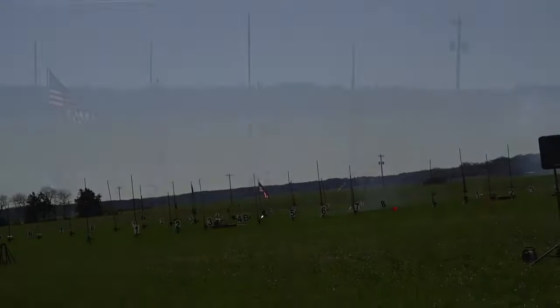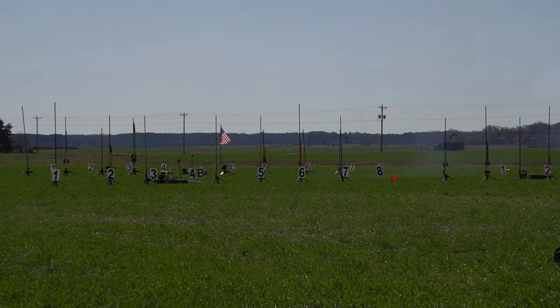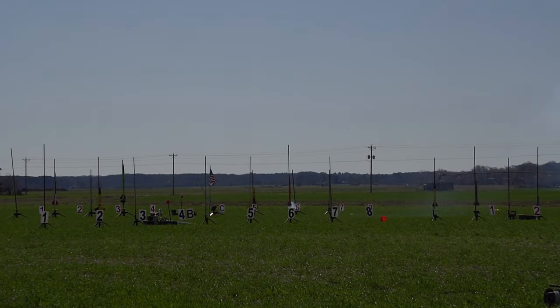Moving over to pad 7, flying on an H194. Going in 5, 4, 3, 2, 1. We have a straight flight.